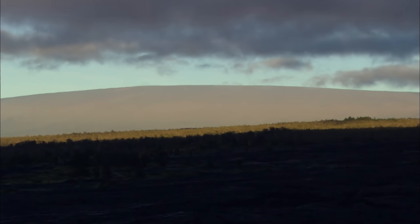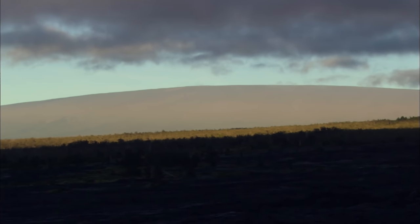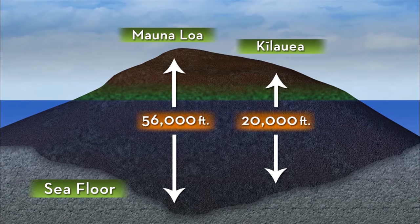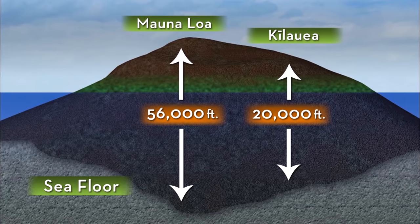Mauna Loa means Long Mountain, and there's more than meets the eye. Measured from the ocean floor to the summit, it's the world's most massive volcano.